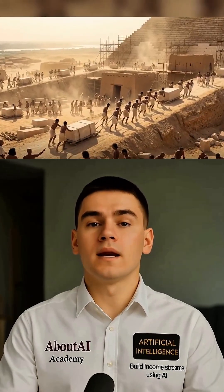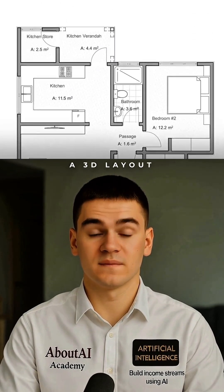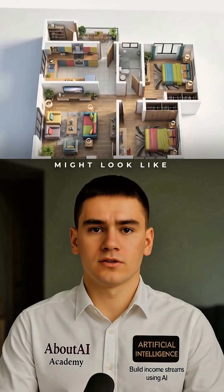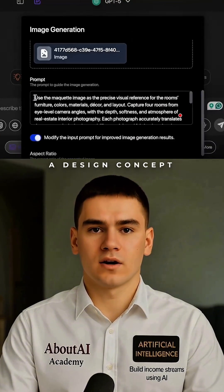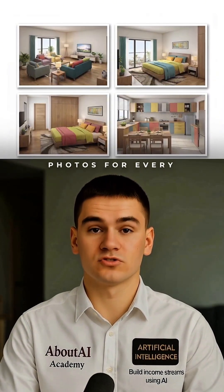And here's more. I upload an apartment floor plan — for example a new building — and ask it to generate a 3D layout. Look how insanely well it did that. Now you can clearly see what the apartment might look like after renovation. I then asked it to create a design concept for each room, and Nano Banana Pro generated luxury magazine-level photos for every single room.